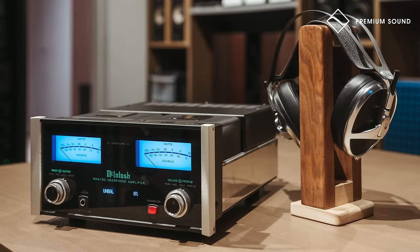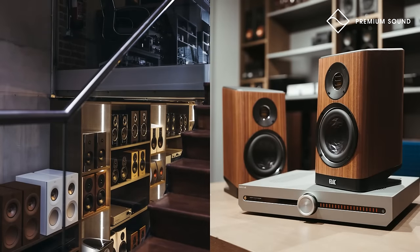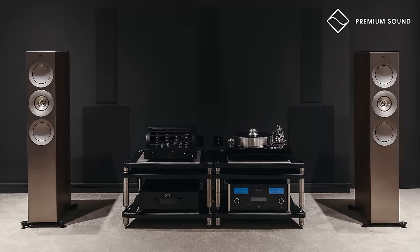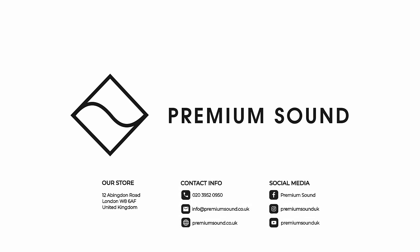This video is sponsored by Premium Sound, one of the UK's premier dealers located in Kensington, London, with an online store carrying a comprehensive inventory to cater for a variety of needs. For more details click the link in the description.